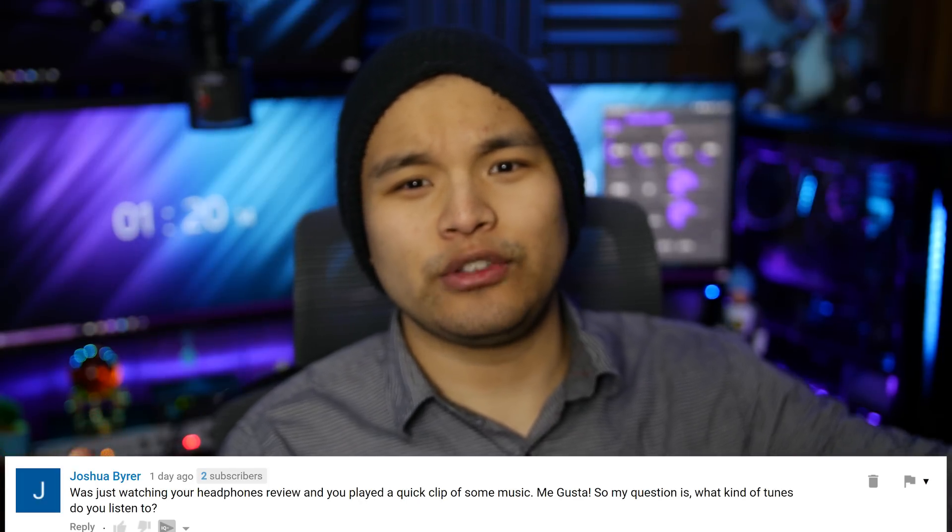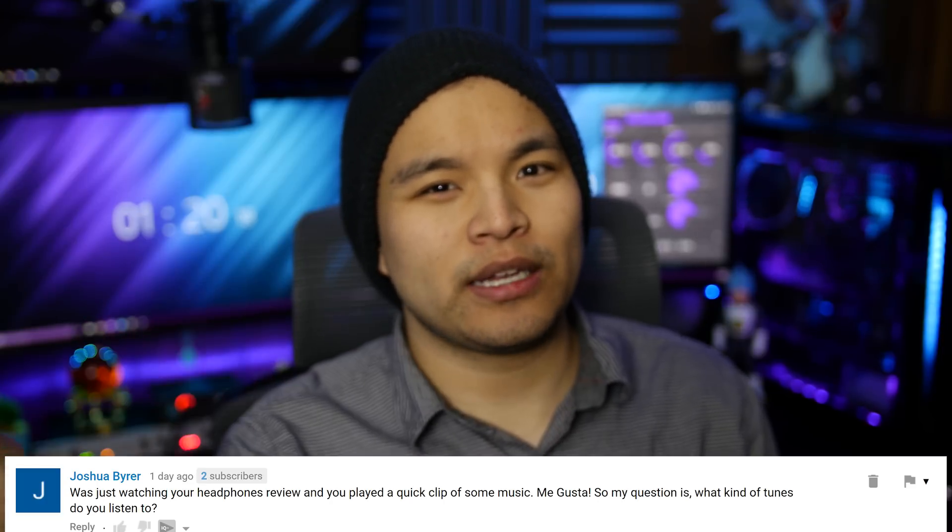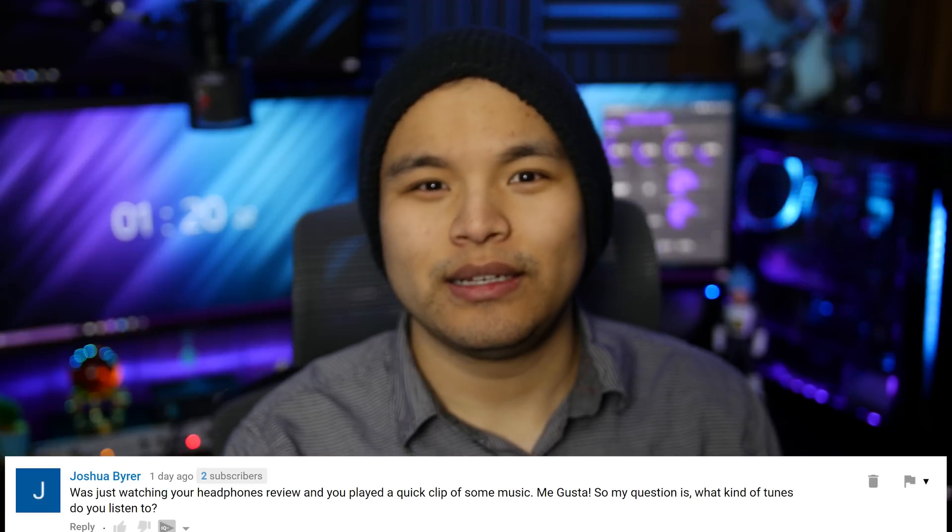Joshua Breyer says — the battery just died, I don't know if I'm in focus, but it's late and I want to go to bed, so we're rolling with it. Anyway, Joshua says: I was watching your headphones review and you played a clip of music by a band called Forever in Combat. He wants to know what kind of tunes I listen to. It's pretty much anything similar to that clip — I listen to a lot of bands like Asking Alexandria, Parkway Drive, A Day to Remember, The Devil Wears Prada, Bullet For My Valentine, Crown The Empire. I'm also open to other things and can kind of jam out to whatever.